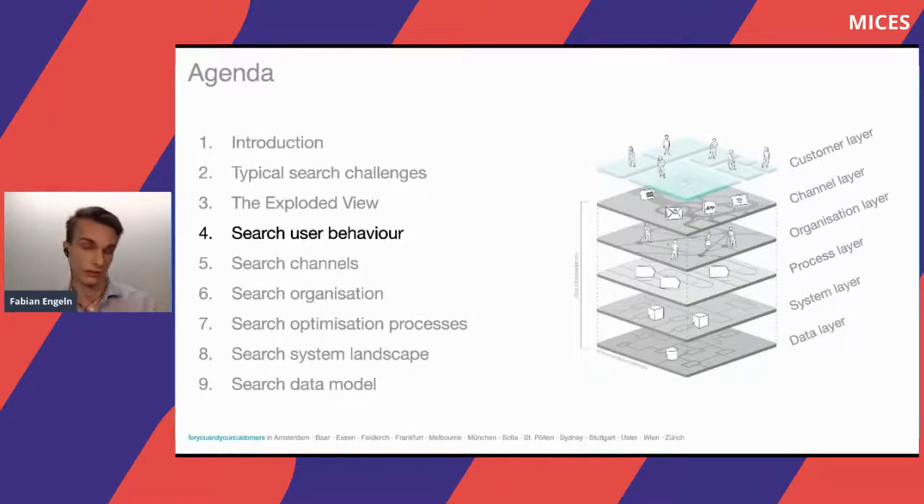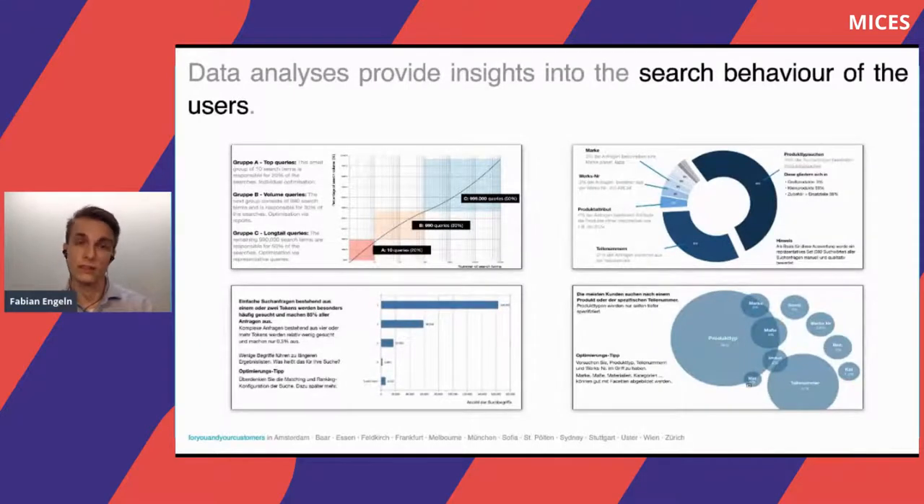Let's start with the customer layer. We can use analytics data — for example, looking at the last year's data of search queries and the number of searches per query. We can generate certain reports ad hoc, such as depicting the search categories: what are people actually searching for? Are they searching for brands, categories, product numbers, and so on? We can generate a report that gives us insight about how our customers are searching and make this more transparent. We can also analyze the average token length and number of tokens being searched for.